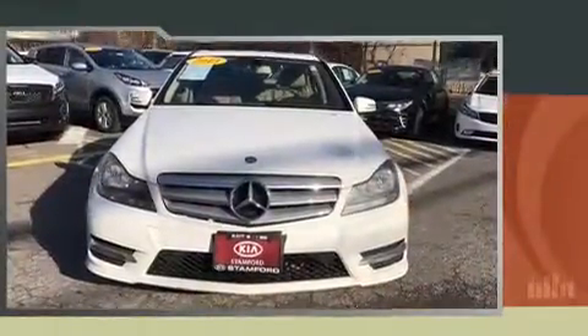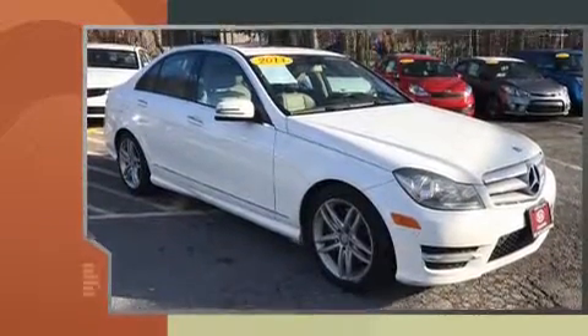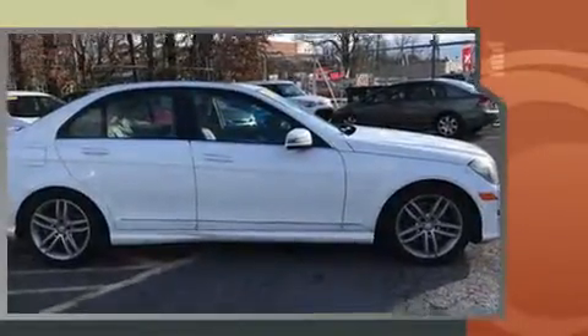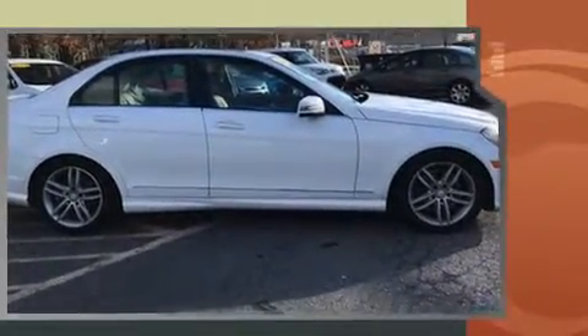You can expect a lot from the 2013 Mercedes-Benz C-Class. A 3.5-liter V6 engine pairs with a sophisticated 7-speed automatic transmission, and for added security, Dynamic Stability Control supplements the drivetrain.